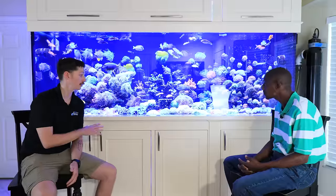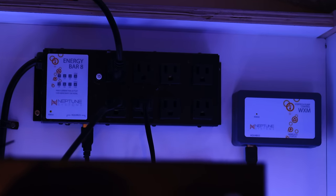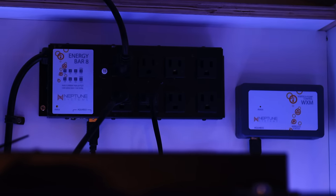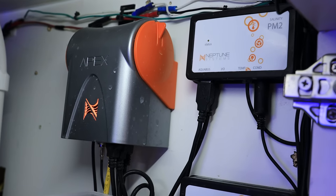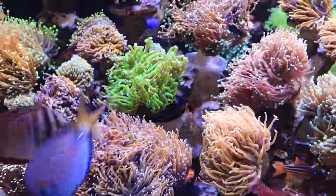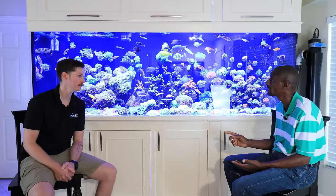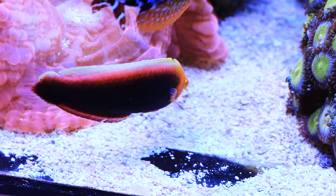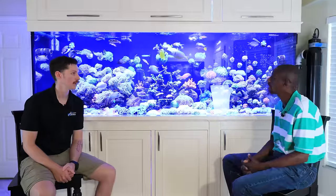I saw earlier you're running an Apex system — is it a full Apex system? It is a full Apex system. It was set up for me because I'm no good with computers, but I've had the Apex with me for a while — this one is one of the older ones and I had to change the brain. Once it's been set up it just runs. Basically it's more of a fail-safe to control my skimmer from overflowing, turn the lights on and off, things like that. I don't run the leak detection or most of the fancier stuff, but it's just a real fail-safe for me.